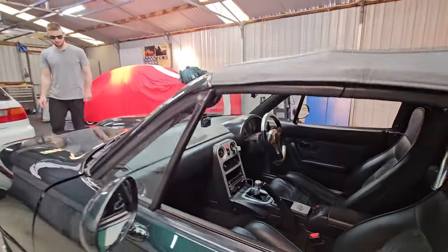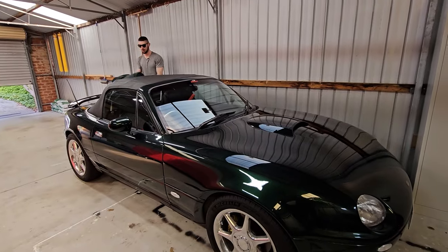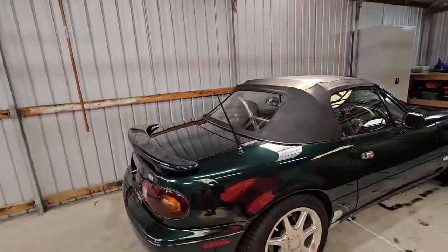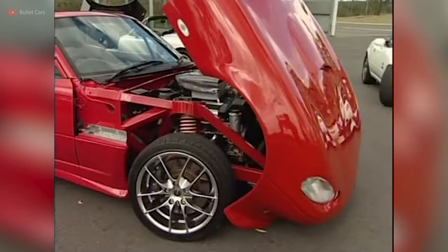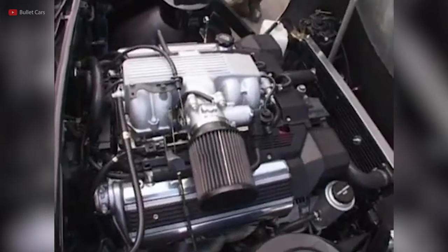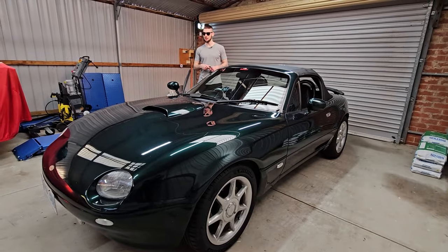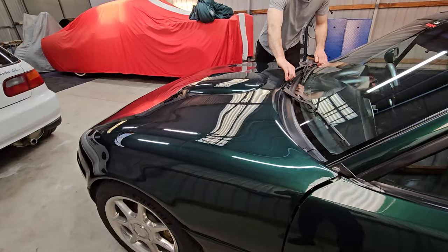They made three versions of it. How many of them are there? Well, this is the one-of-one — this is the only one they made in this configuration. They made two versions with the same shell: one was a 13B rotary turbo engine out of the RX-7, and they made newer versions which had an LS400 V8 with superchargers, which are much quicker and much cooler. But this is the only one I can get my hands on — they don't come up for sale very often. You've gotta show me what's inside.